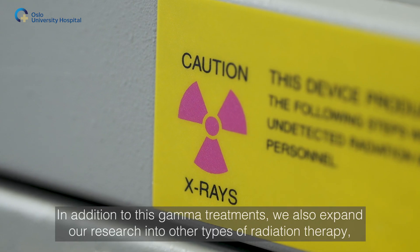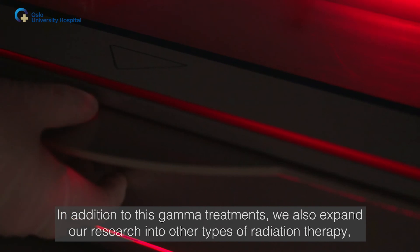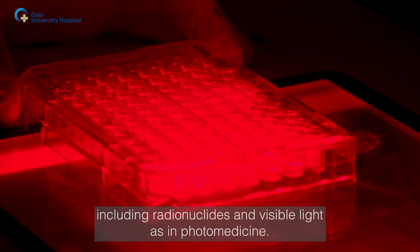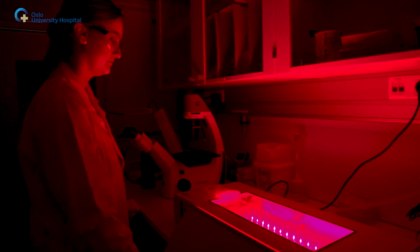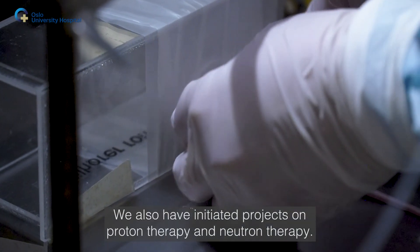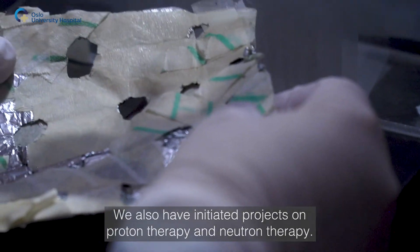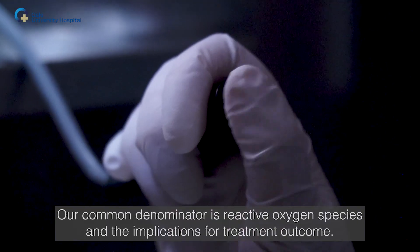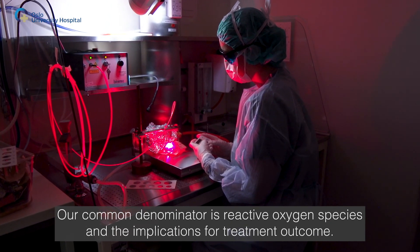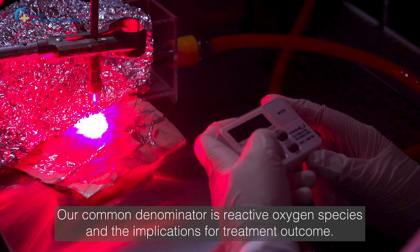In addition to gamma treatment, we also expand our research into other types of radiation therapy, including radionuclides and visible light as in photomedicine. We have also initiated projects on proton therapy and neutron therapy. Our common denominator is reactive oxygen species and the implications for treatment outcome.